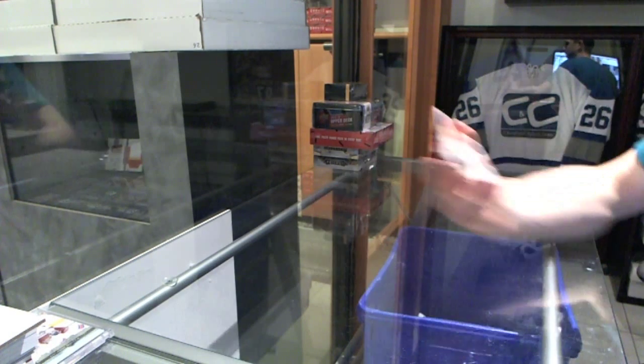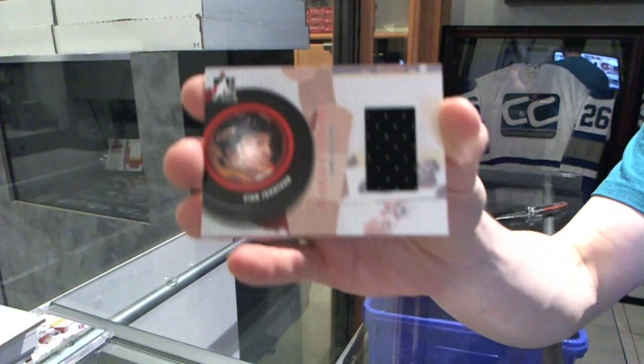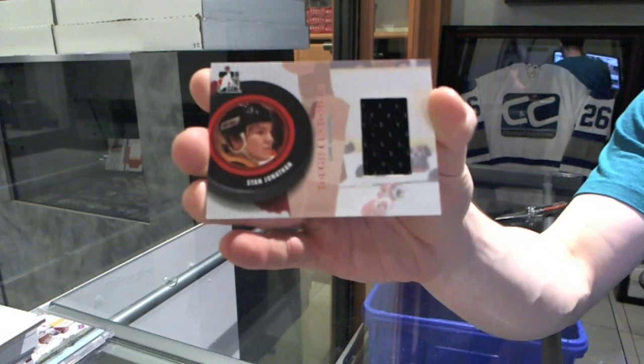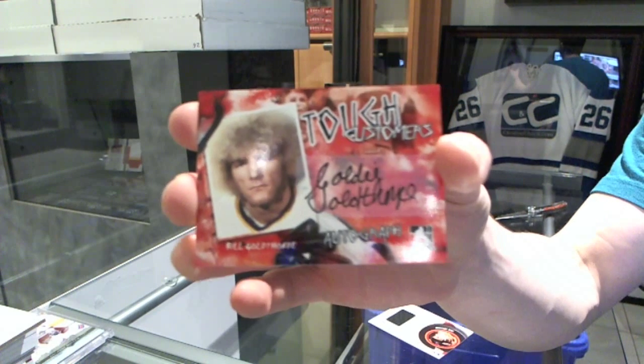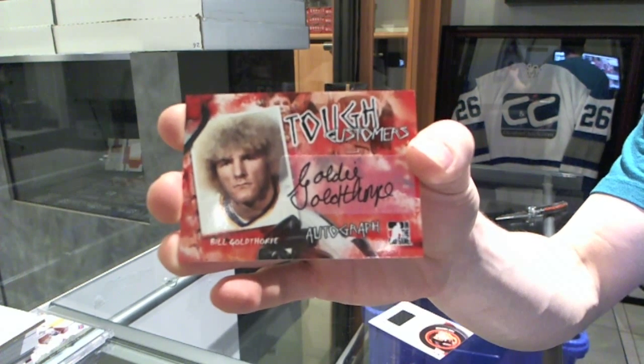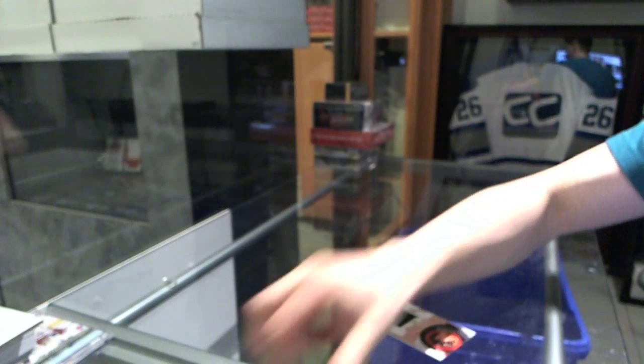We start with a game-used jersey for the Boston Bruins — Stan Jonathan. And an autograph, which will be written between everybody — Bill Goldthorpe. Neat.